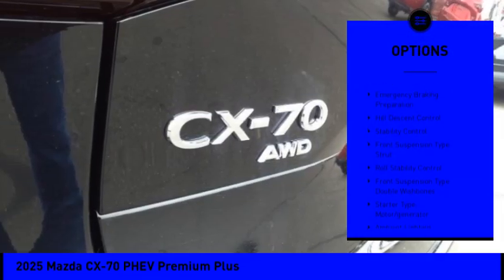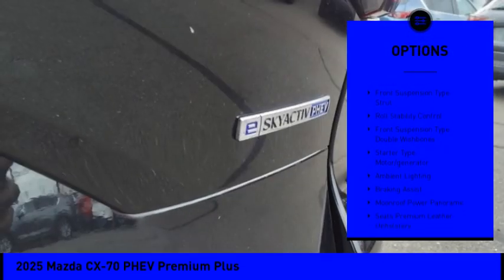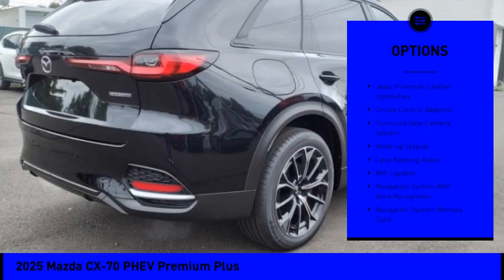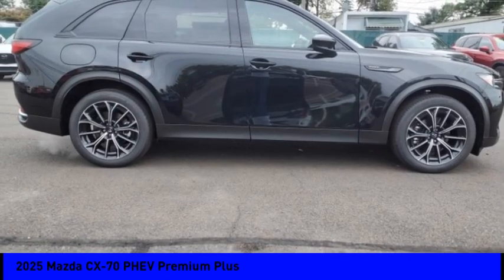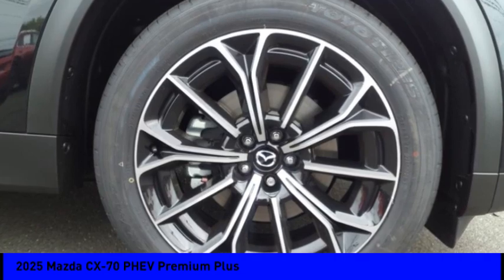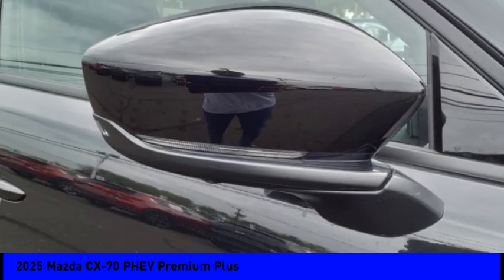Power windows with safety reverse, emergency braking preparation, hill descent control, stability control, front suspension type: strut, roll stability control, front suspension type: double wishbones, starter type: motor generator, ambient lighting, braking assist.